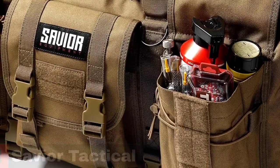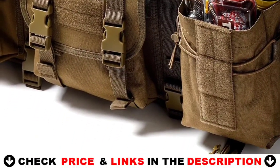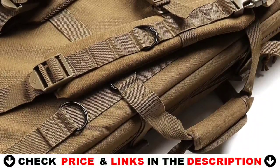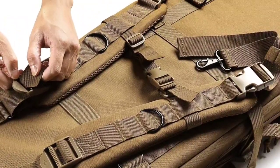Customers praise its durability, spaciousness, and versatility. The adjustable padded handle and adjustable shoulder straps with thick padding keep the load light on your shoulder and hand, providing a comfortable shooting and hunting experience. An adjustable and removable belt keeps your bag in place well.